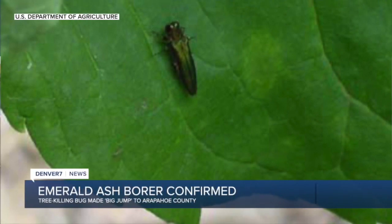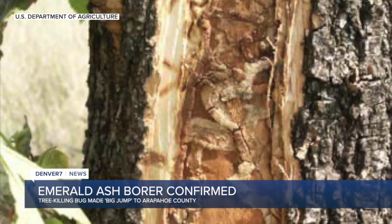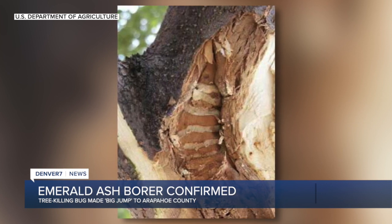It was recently found in Littleton, right about the corner of Broadway and Bellevue. Before that it was found about 13 miles north, so it jumped about 13 miles south — pretty much now covering most of Denver. It is now here. And of course just for those people that don't know, it's a beetle that eats trees and really just kills them.